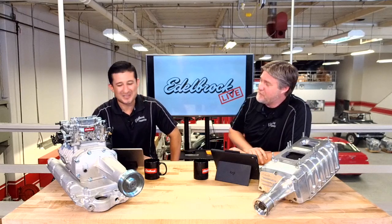How's everybody doing? This is the third episode of Edelbrock Live. Not bad for a Wednesday, middle of the week. Got to do the first part now heading towards the weekend.